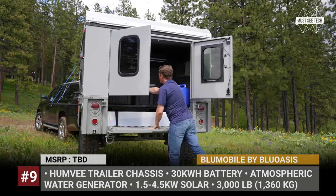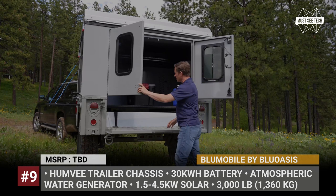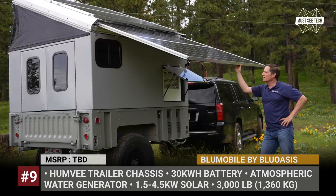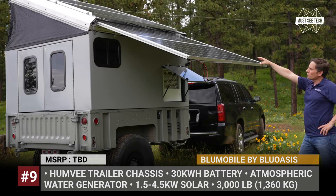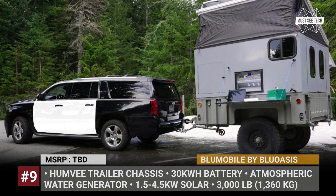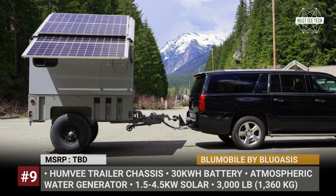Labeled Blue Mobile, it can perform disaster relief duties, serve at remote work sites or become your favorite adventure companion. The model is built on a heavy-duty Humvee chassis, weighs 3,000 pounds and offers 150 cubic feet of interior storage. It also has a powered pop-up roof for extra headroom inside. As standard, the trailer packs a 30kWh battery, a 6kW inverter, 1.5kW solar panel expandable to 4.5kW, and an atmospheric water generator with Gossel H2O filtration system and a 40-gallon tank.